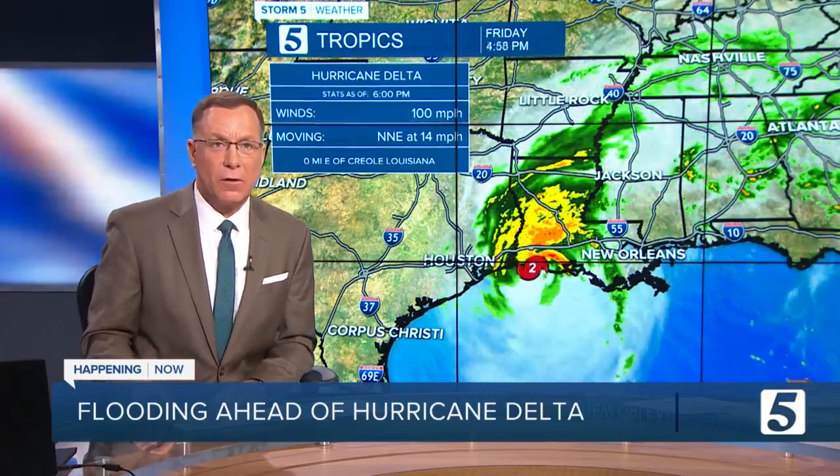Happening now: Louisiana is hit by its fourth hurricane of 2020. Our Levi Ismail is near the Louisiana coast, showing us one trouble spot as Hurricane Delta makes landfall.